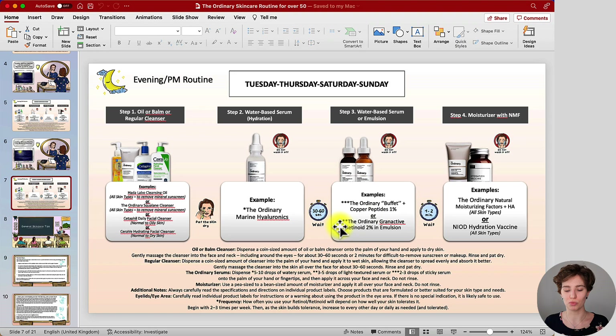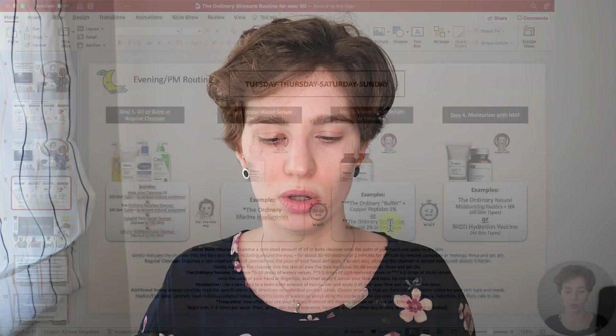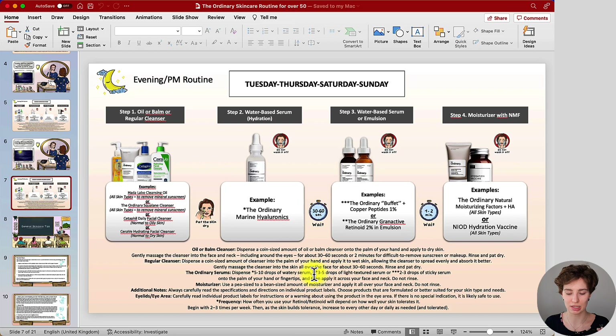If you don't want to work with a peptide serum, another option is a retinol or Granactive Retinoid from The Ordinary line. I picked my favorite based on how it feels on the skin — the ones in squalane can feel quite oily, but if you have a drier skin type you may enjoy those and could exchange them. If you're completely new to retinoids, start with the lowest percentage and move your way up if needed. I do not recommend using both the peptide serum and retinoid in the same routine, as they work in a similar way by giving you a faster cell turnover. Go with either the peptide serum or the granactive retinoid or retinol.